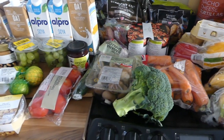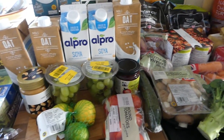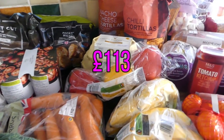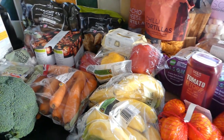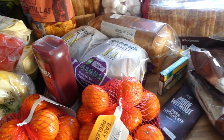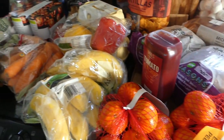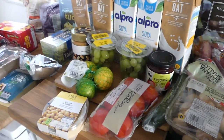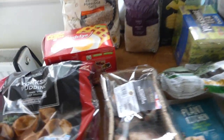Welcome back to my channel, and if it's your first time here, welcome! My name is Simone. Today I've got my weekly shop from Marks and Spencer's. I have gone a bit over budget and spent £113, but this is for a family of five and it covers breakfast, lunches, and dinners for a week or even eight days. So I'm going to show you photos of all the meals at the end of this video.